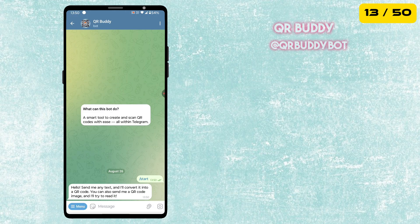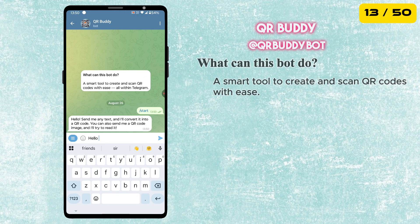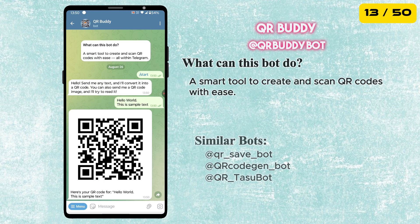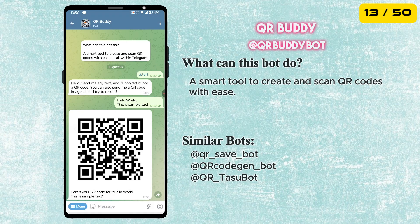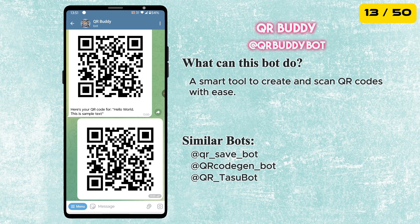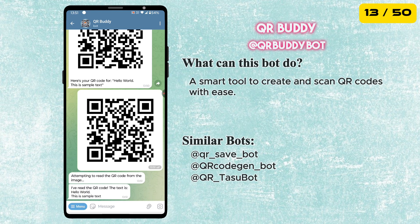Next is the QR Buddy Bot. It can instantly create QR codes for any text or links. And not just that — it can also scan QR codes directly from images you send. A super handy tool to have right inside Telegram.